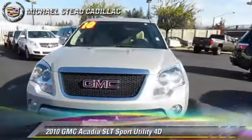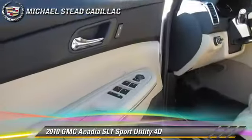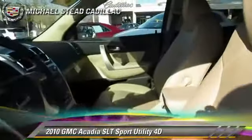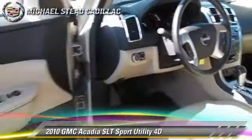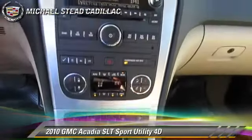The 2010 GMC Acadia, powered by a 3.6-liter V6 engine with a 6-speed automatic transmission with overdrive. This vehicle, with fewer than 35,000 miles on the odometer, gets up to 24 miles per gallon.